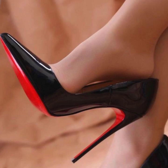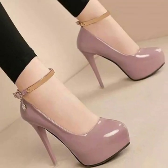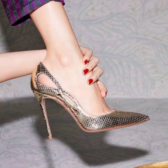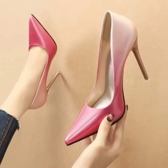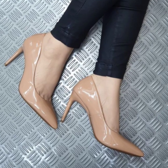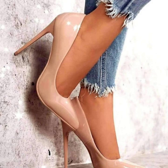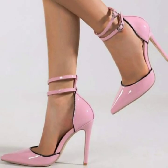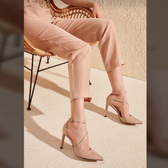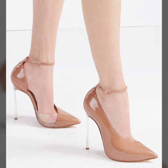Hi friends, how are you all? I hope you are all pretty fine. Dear friends and dear subscribers, today you will see in this video the most beautiful and stylish, all outstanding, pencil heel pumps ideas — gorgeous and stylish modern pencil heel pumps ideas in 2023.